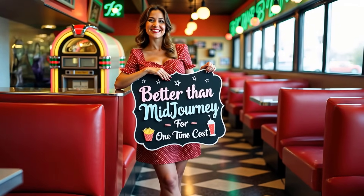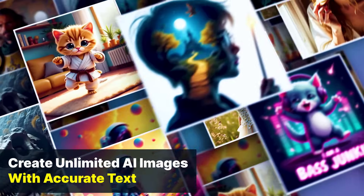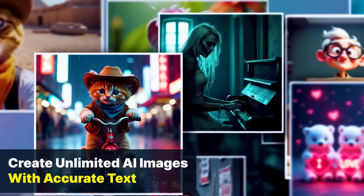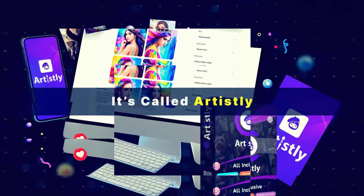This AI tool is better than Midjourney for a one-time cost because you can create unlimited AI images with accurate text. No recurring fees ever. I found this hidden gem for you — it's called Artisly.